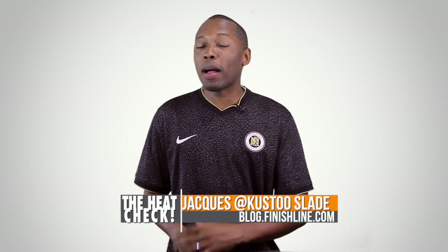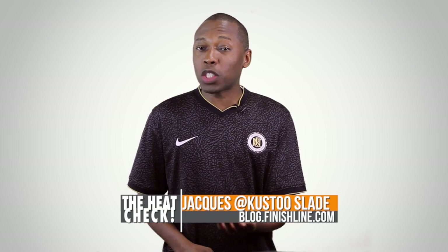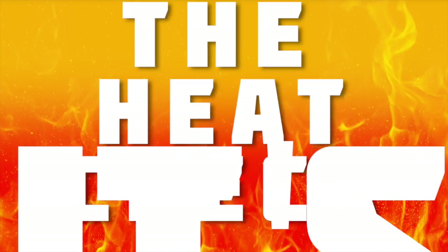Welcome to the Heat Check. I am your host Jacques Slade and this is the show where we talk about some of the hottest kicks dropping each and every weekend of the year. This week we just happen to have over 14 different pairs of shoes hitting store shelves. With that said, let's get this show started — it's time to show that heat that this weekend will be on your feet. It's the Heat Check.